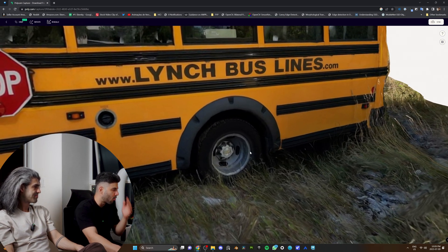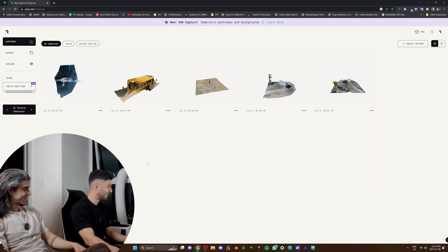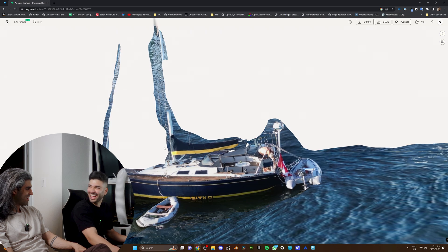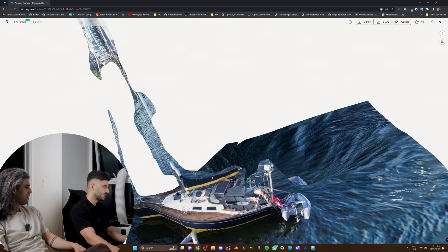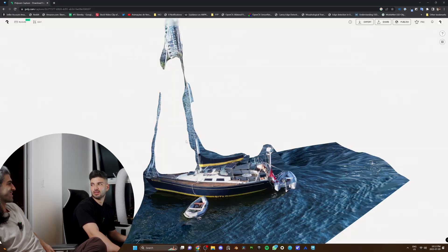Ready for the last one — the boat. I have holes. What happened? Is it because of the water? Yeah. The water looks different every time, and it couldn't understand the reflections — the water ended up on top of the boat because of the reflection. This is definitely not usable. Crazy.